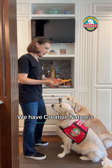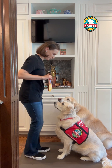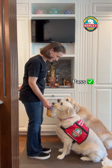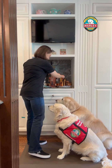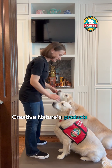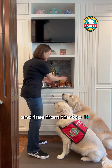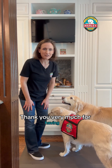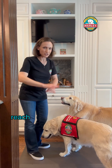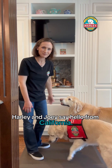We have Creative Nature's Banana Bread Mix. Check it. Yes, good girl — very nice eye contact. Once again, Creative Nature's products are all peanut free and free from the top 14 allergens. Thank you very much for having us be a part of this with you. We are excited to reach all the way across to the UK — Harley and Joey say hello from California. Thanks for watching.